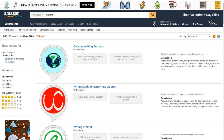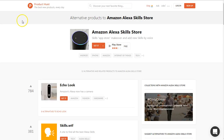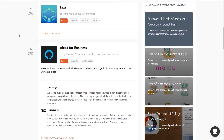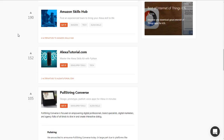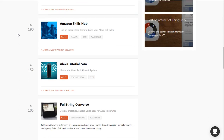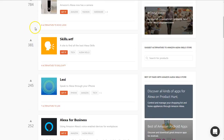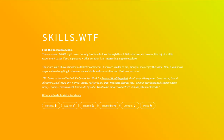All I did was a quick Google search to find these other places. One of them is under Product Hunt, which shows you all of these various areas where you can find skills — I think there are 12 sites listed that aren't necessarily connected to Amazon. The one I want to focus on is called Skills WTF. When I click on it, it brings me up to that site.